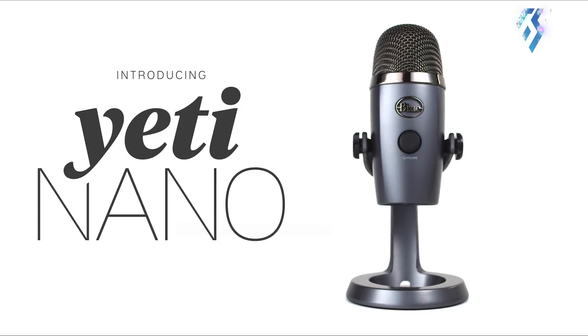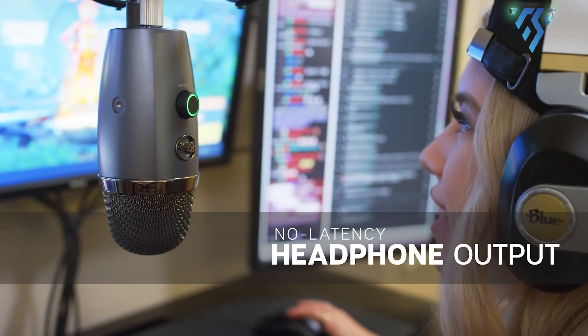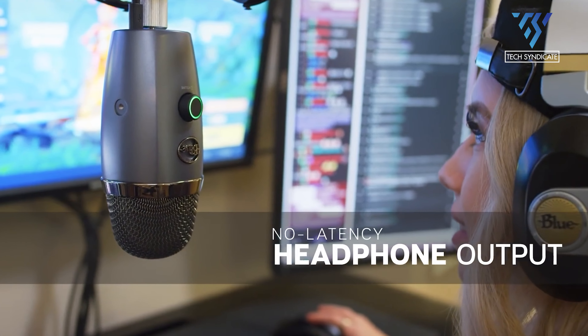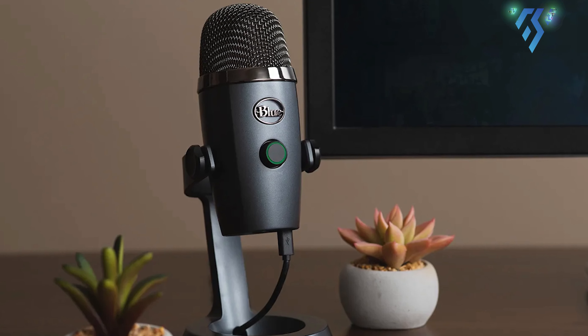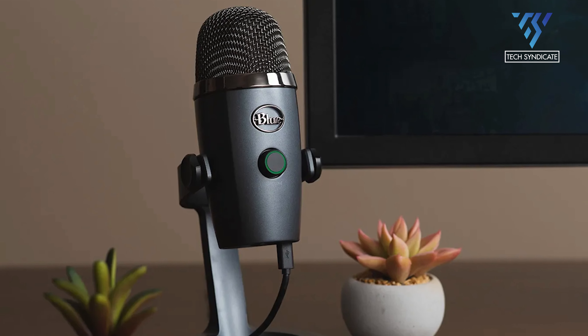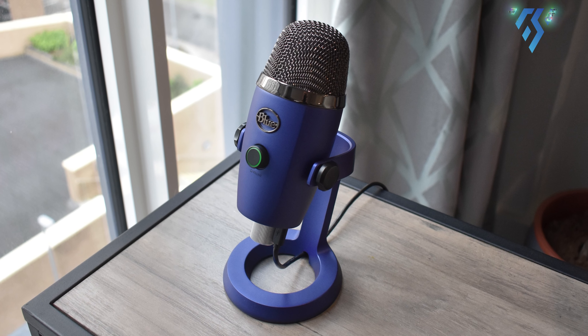Blue are very well known when it comes to streaming mics, and with good reason — they're masters of the craft. Hitting hard with great audio and a dual condenser setup, the Yeti Nano perfects the Yeti formula while reducing that microphone's price. It's a whole lot smaller and lighter too. The Nano is half the weight of the original Yeti, making it much more portable than its counterpart.